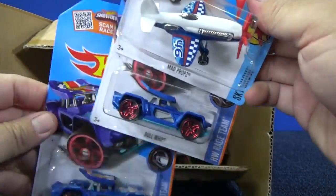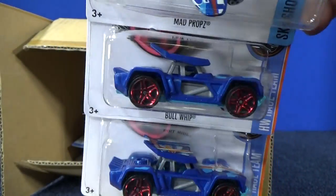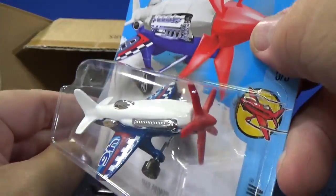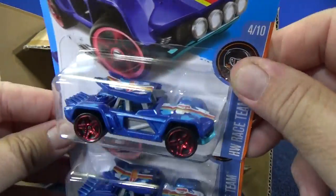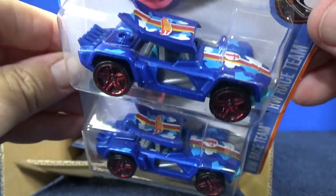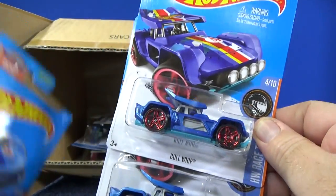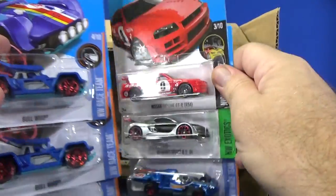Two samples of Bull Whip, again from the race team series. Here you have Mad Props — I like that red, white, and blue decoration. It has a spinning propeller. Since this one's in race team decorations, it's probably not one of the better ones from that series. That Corvette I just showed is probably more my favorite race team car so far.